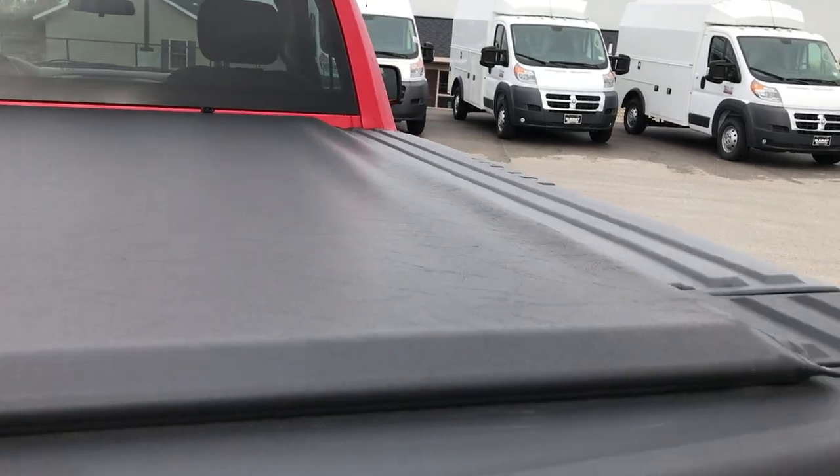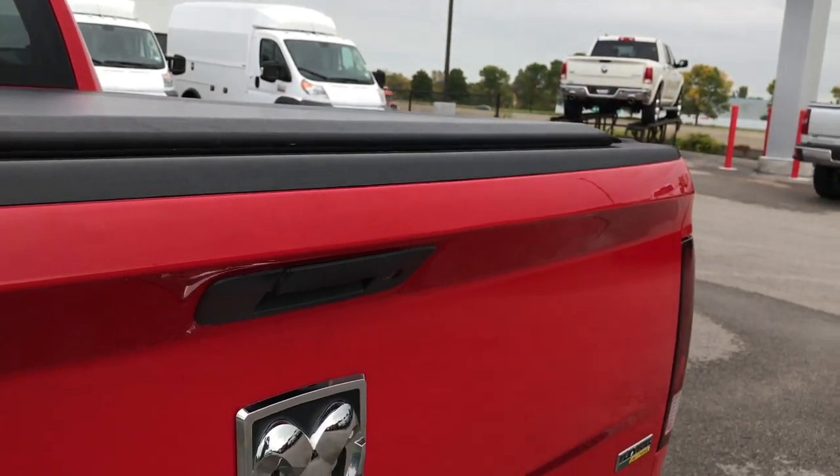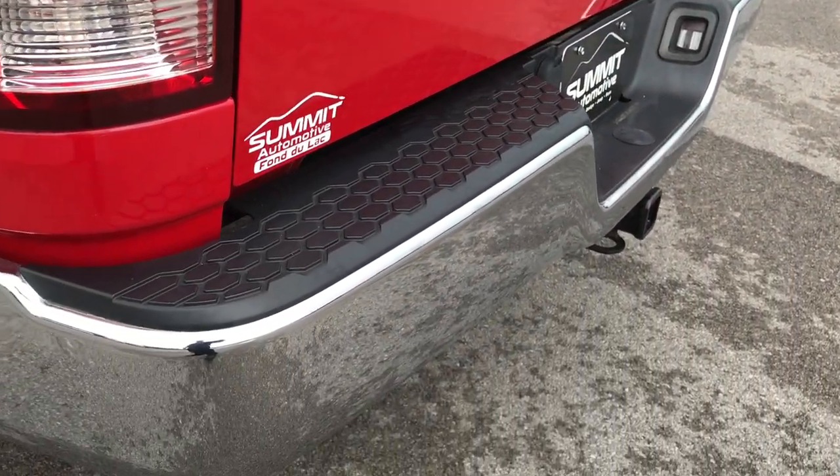Access soft rolling tonneau cover — very nice tonneau on here. It has a spray-in bed liner. I would venture to say that this was a factory spray-in, very nicely done. It also has a locking tailgate, and the tailgate itself is in excellent condition.